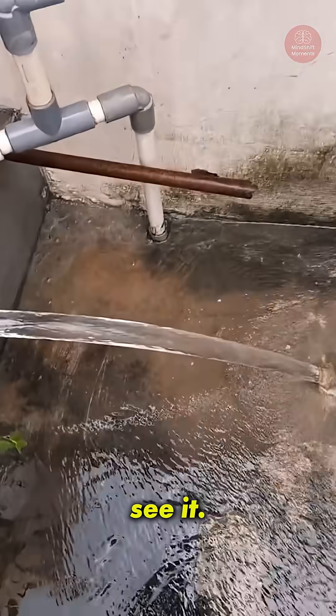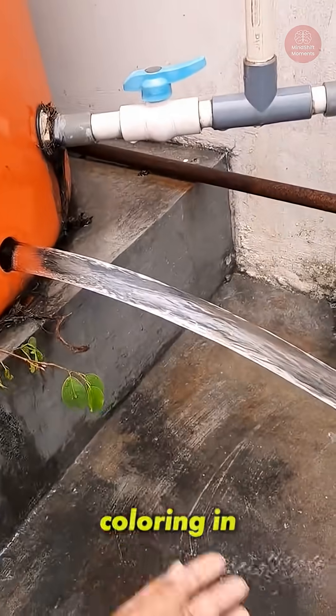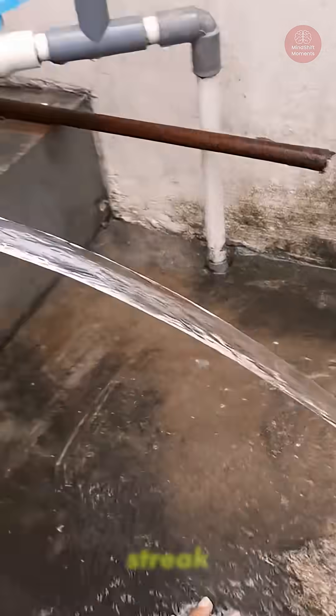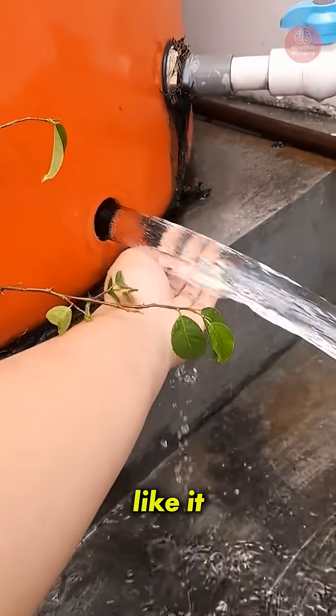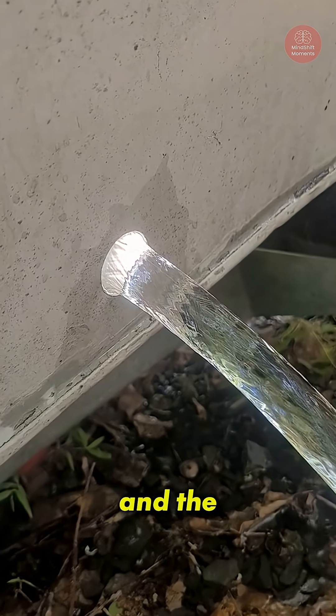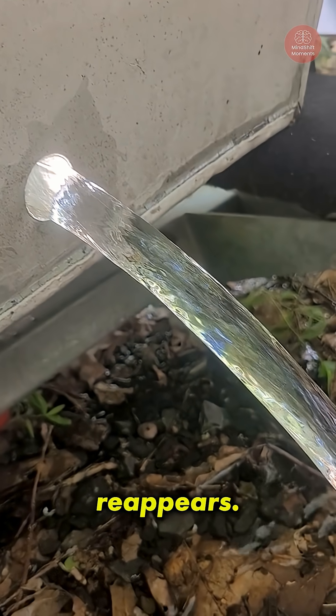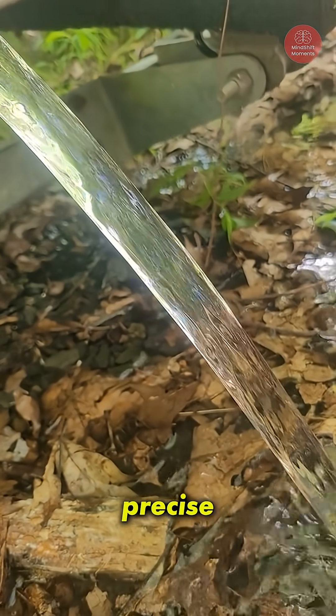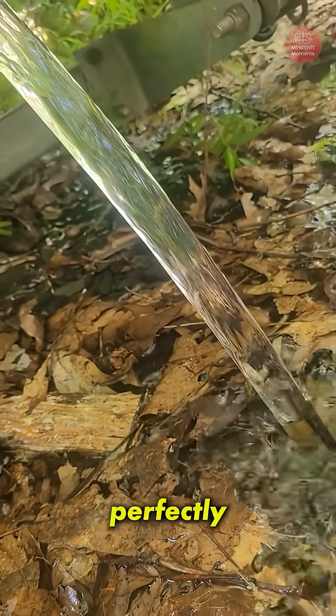Here's how to see it. Add a few drops of food coloring in a line, then gently rotate the cylinder. The colored streak stretches and vanishes, like it never mixed at all. Reverse the rotation, and the streak magically reappears.